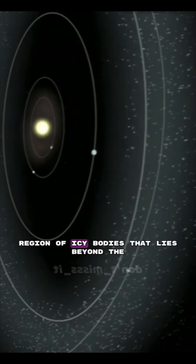The Kuiper Belt is much closer to the Sun than the Oort Cloud, but it's still very far away. The objects in the Kuiper Belt can have orbits that last for billions of years.